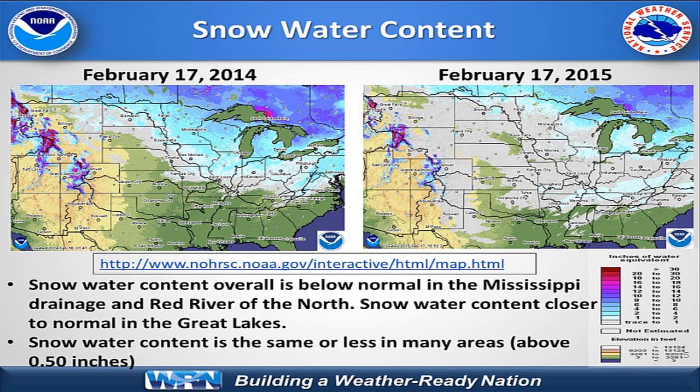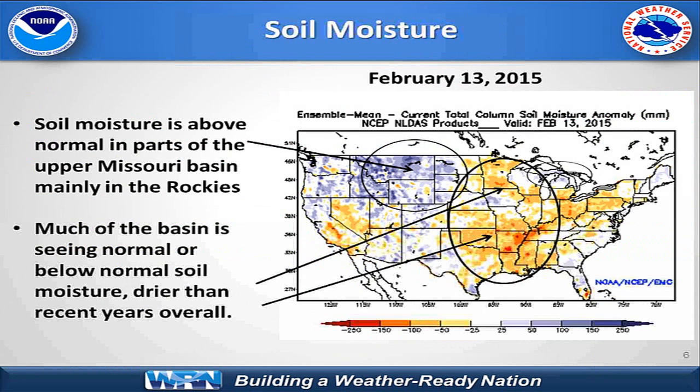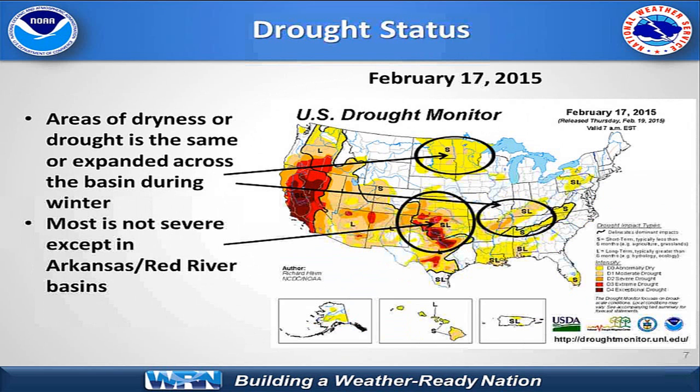One exception to highlight, because we have an event coming up this weekend, is in Kentucky and Tennessee where they do have a decent amount of water content around an inch. Looking at our soil moisture, because our precipitation has generally not been that wet and we have not had much snow this year across the upper Midwest into the Ohio Valley and mid-Mississippi Valley, the soil water content is generally at or below normal. One exception is in the upper Missouri Basin, which is still at or above normal in many places. In terms of drought status, we've seen an expansion of abnormally dry conditions in parts of the Dakotas and Minnesota, as well as drought developing in portions of the Tennessee and Ohio Valley. The Arkansas-Red Basin continues to show persistent drought that's really been going on for at least a few years.